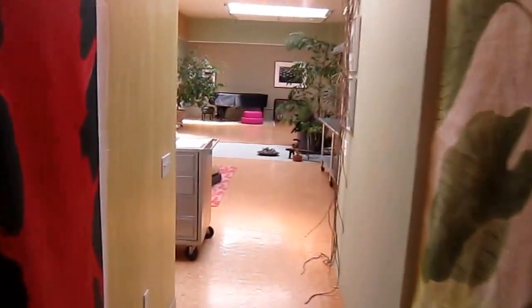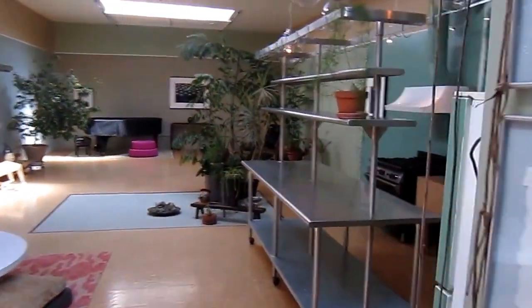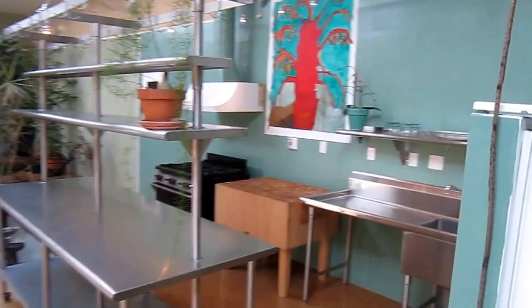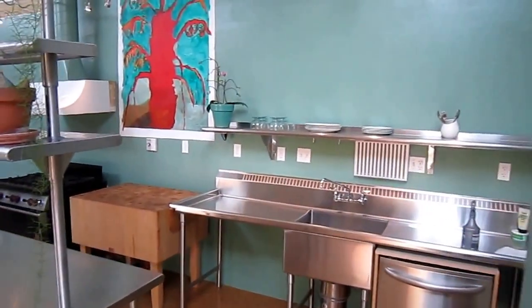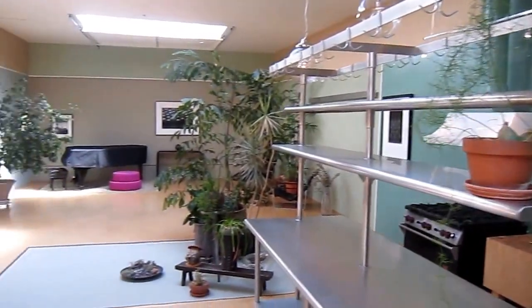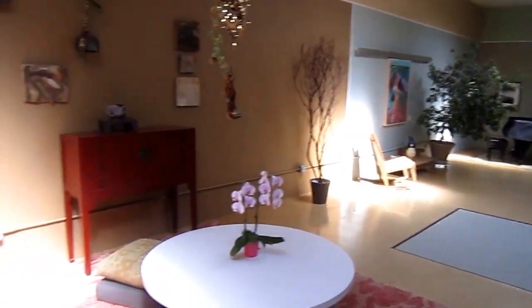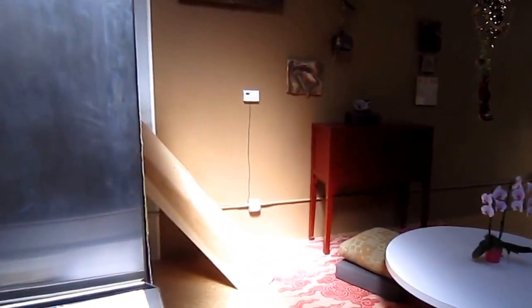It's got radiant heat floors and this cork tiling. Nice open floor plan.